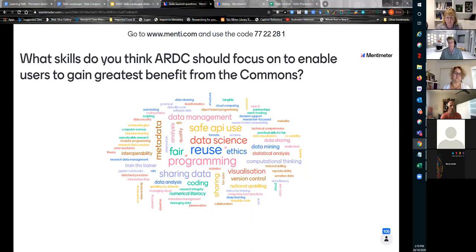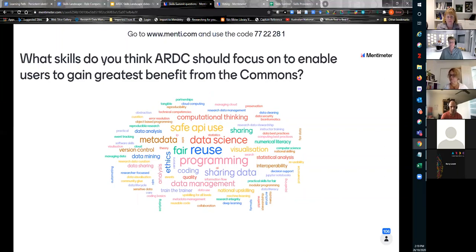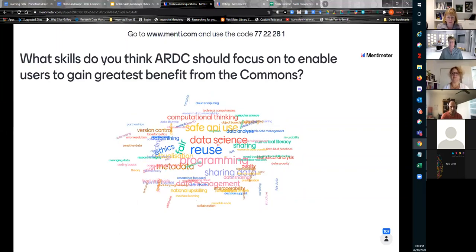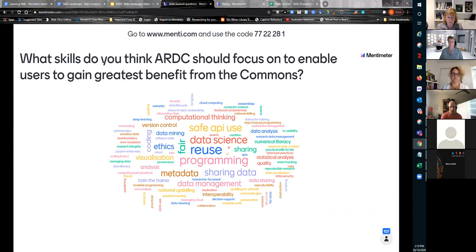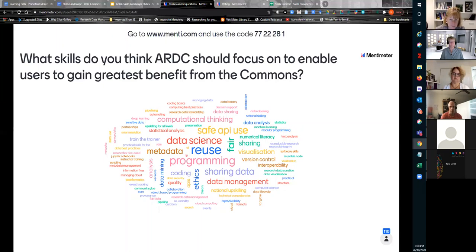Leading by example with the development of open source and practically FAIR training materials — for example our own FAIR Data 101 and Library Carpentry FAIR lesson. Looking to the future technology space and supporting partners by conducting and facilitating training in leading-edge technologies. Not reinventing the wheel by ensuring we connect with what's happening internationally around good practice. And last but not least, providing support to the skills-related efforts of all four ARDC themes. Thank you everyone for answering that question — safe API use was an interesting one.